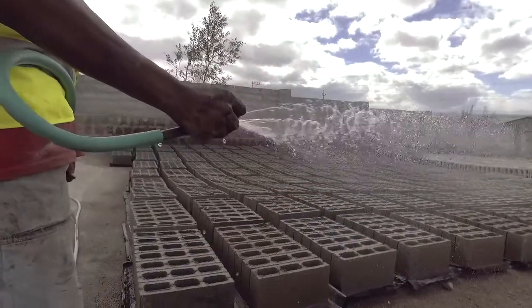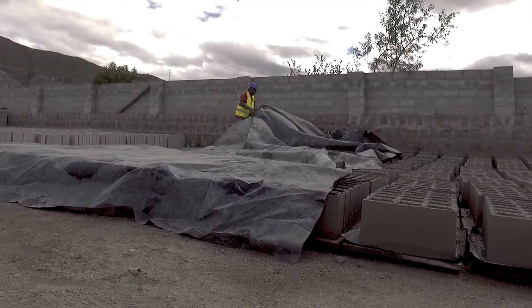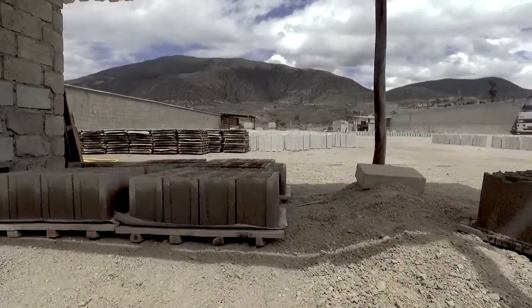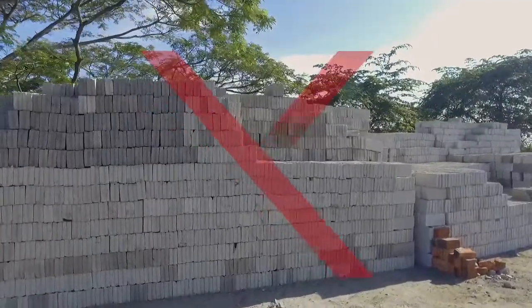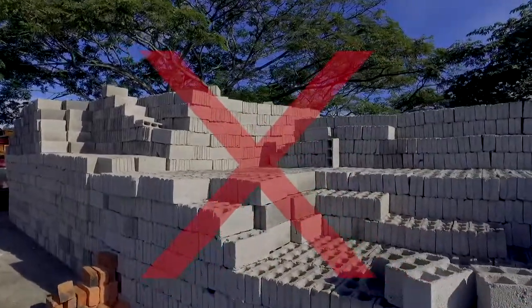Fresh concrete blocks must always be cured and stored under a plastic sheet or in the shade. Blocks should never be purchased or used before completing their curing process. If they are exposed to the sun beforehand, the blocks will dry and lose their water by evaporation, preventing them from reaching adequate resistance.